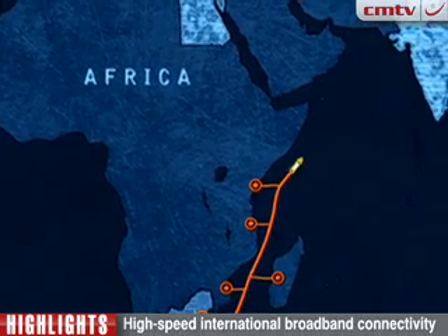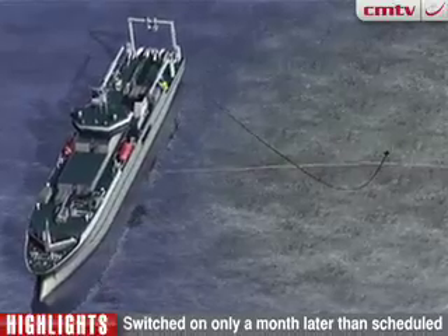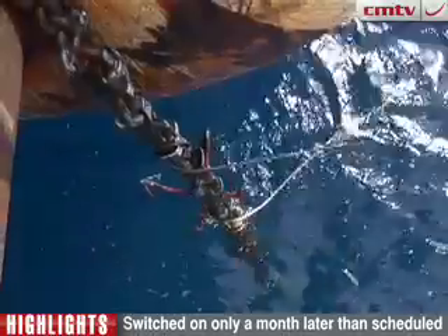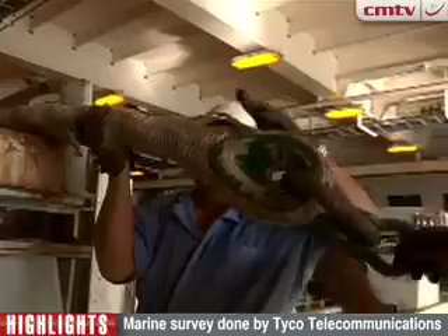The large fiber-deploying ships stopped to pick up the branch cables off the seafloor and connect them to the main cable. A grappling hook was used to pick up the branch cable and bring it on board. It was then brought into the ship's laboratory, where engineers spliced it to the main cable.